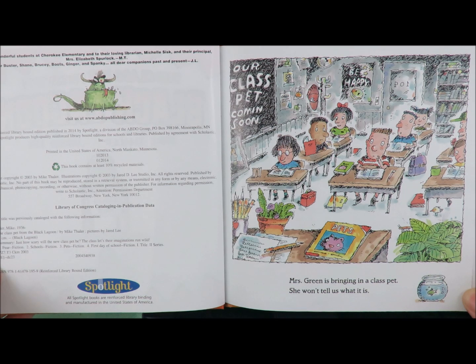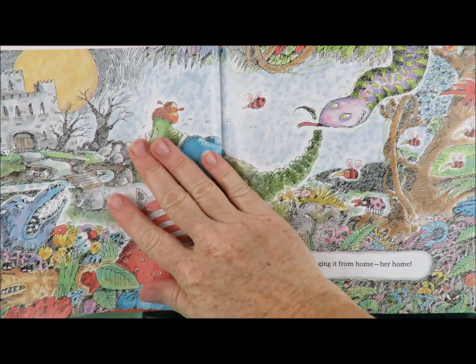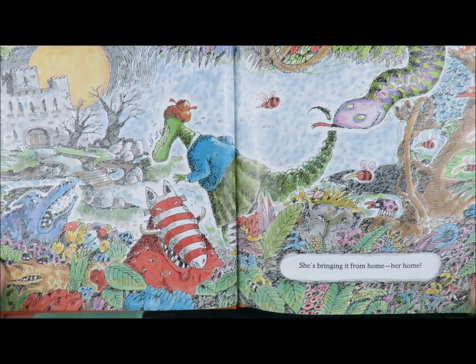Mrs. Green is bringing in a class pet. She won't tell us what it is. She's bringing it from home. Her home.